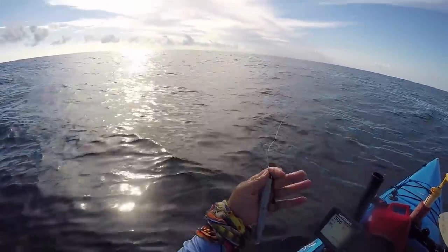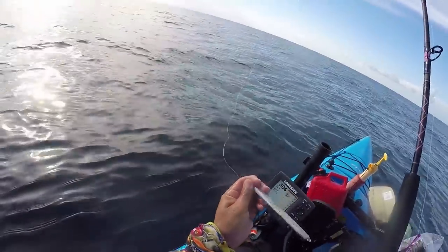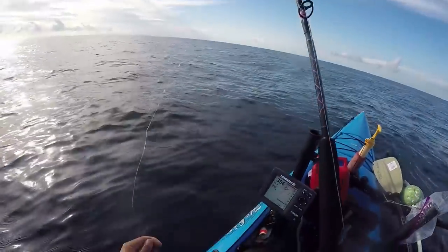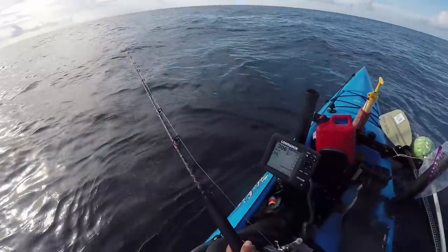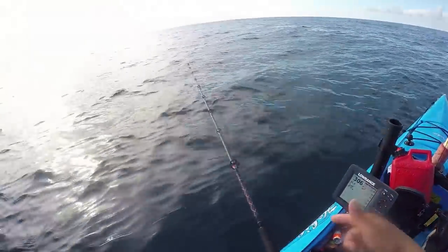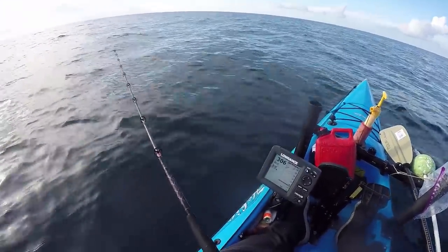Got it on the five-ounce knife jig — it has a little glitter flake, white with some glow paint on it. Those marks were up in the water column and it hit not too far from the boat, so definitely up in the water column.